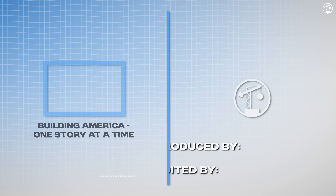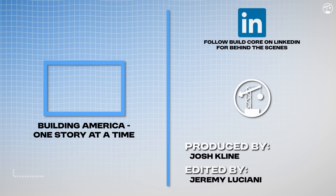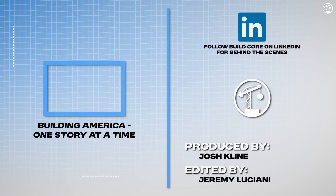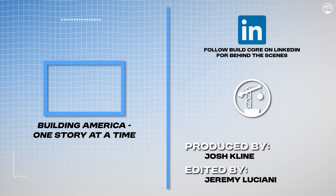At Billcorp, we're building America one story at a time. We cover some of the most impressive and headline-grabbing projects and topics across this great country. And with your help, the channel has grown to over 45,000 subscribers and reached over 10 million people. Thank you, and I'll see you next time.